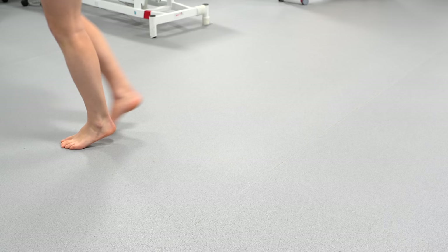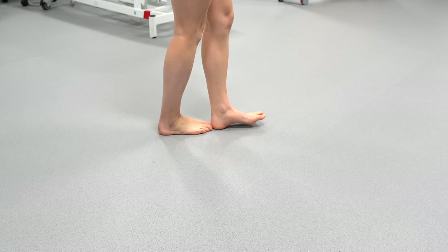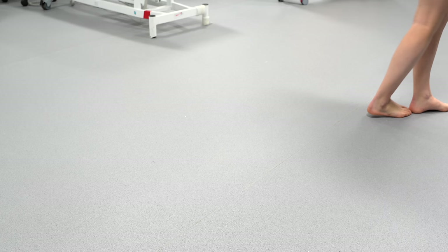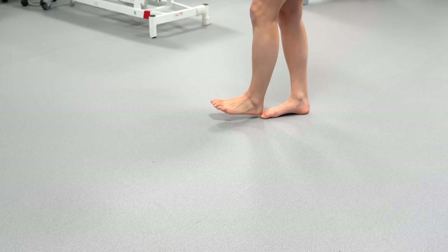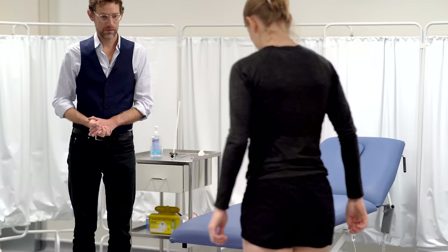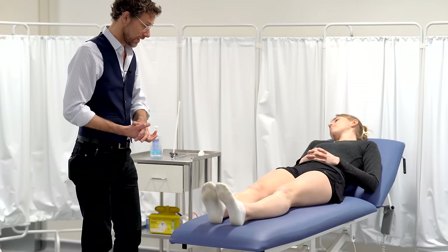If you could now walk forwards and backwards on your toes please. And the final one, if you could please walk heel toe across the floor. And turn and come back. Super. Apart from the limb that you mentioned from the foot injury, I couldn't see any obvious issues with your gait.